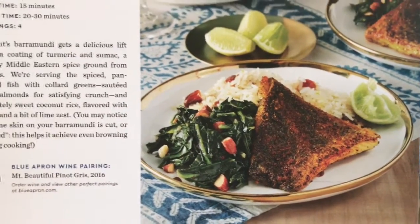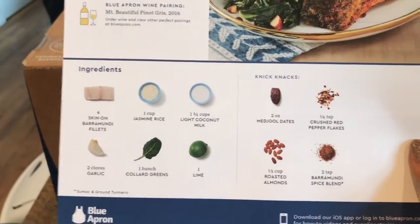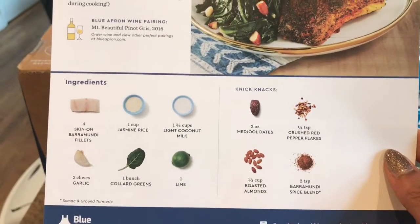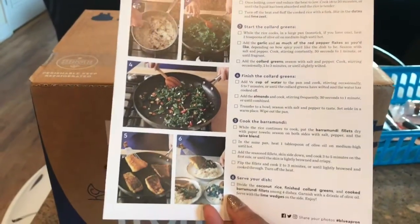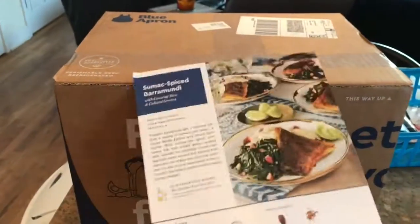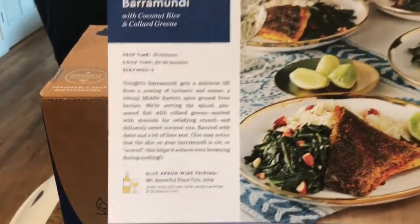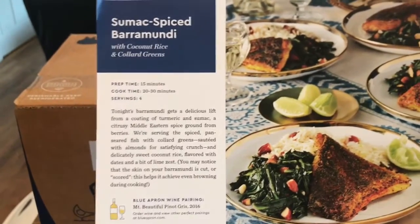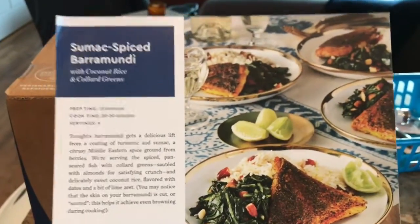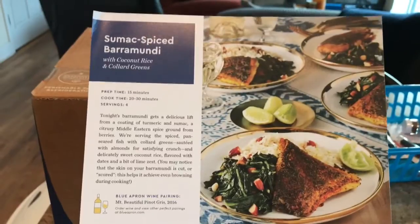It looks really really good — I'm excited to give it a try. It shows down here all the ingredients you're going to need for this recipe, and on the back it shows you step by step how to prepare and cook everything. It does take a little bit of time to make. We got the family pack, so it makes four servings — we both have one for dinner and then one for lunch or dinner the next day.